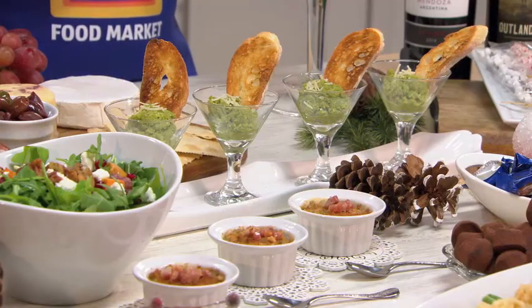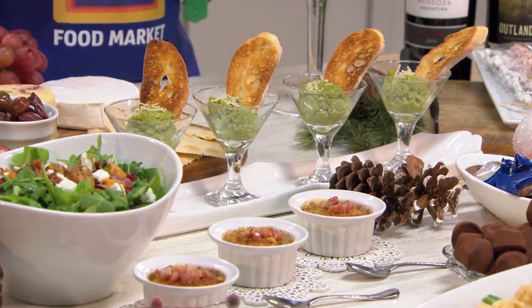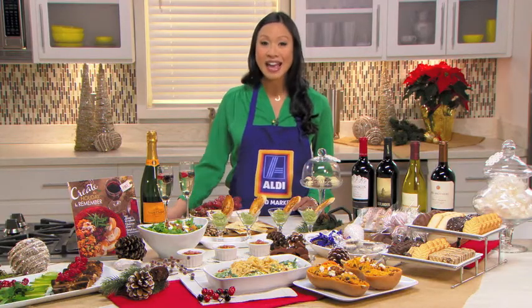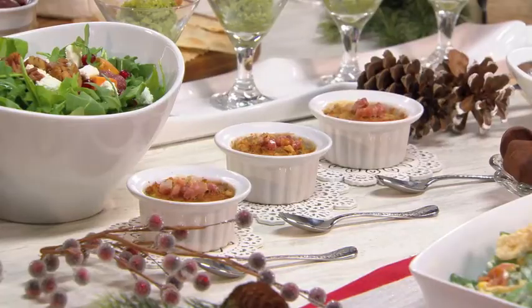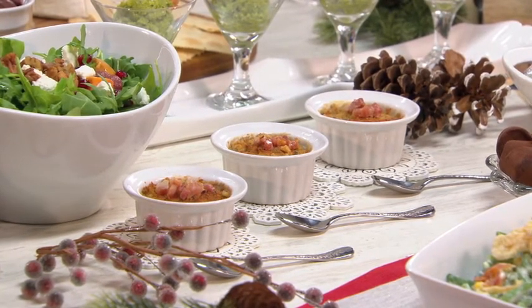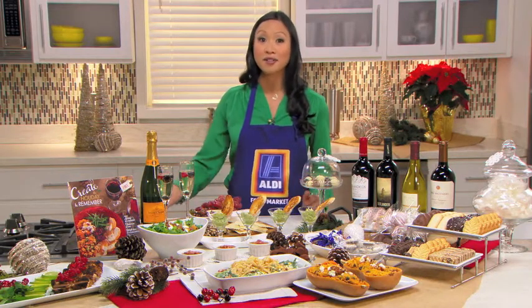I have a pea pesto crostini that's only $0.24 a serving. It uses frozen peas, but we dress them up with Parmesan cheese, olive oil, lemon, and fresh herbs — a great, fresh, and healthy appetizer. For something more indulgent, I made mini celery gratins in little ramekins. They're super cute, topped with some pancetta and brie cheese. The wonderful thing is you can make those the night before and have them hot and ready in the oven when your guests arrive.